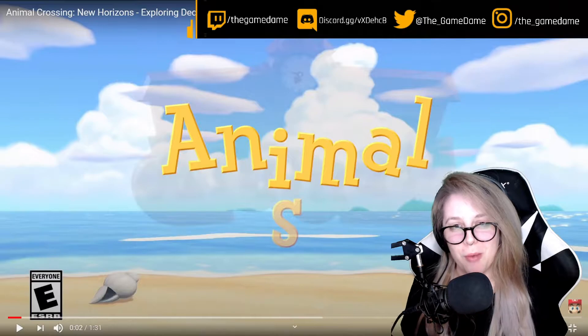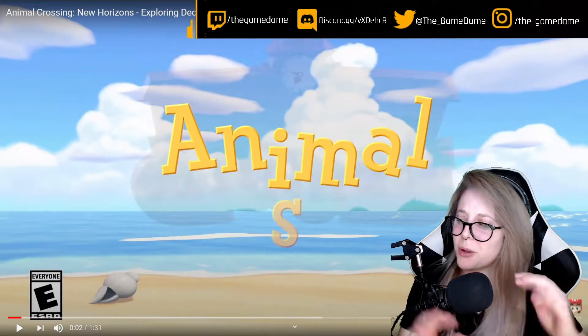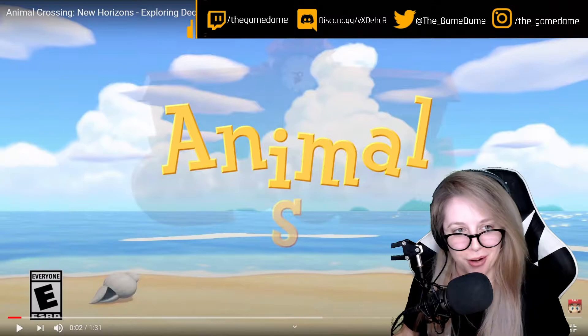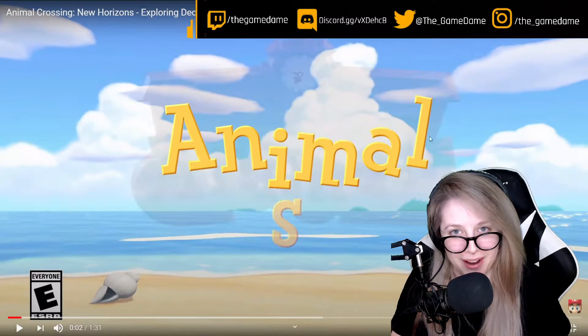Hey guys, my name is Game Dame and welcome back to another one of Game Dame Reacts. Today we are going to be exploring December in Animal Crossing. What kind of new season treats are we going to be getting this time around? Without further ado, let's explore December on the Nintendo Switch for Animal Crossing: New Horizons.